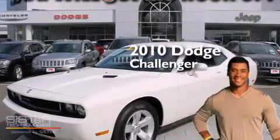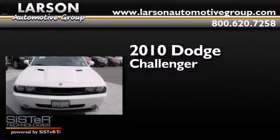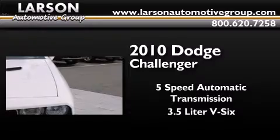This is a certified pre-owned 2010 Dodge Challenger. This coupe has a 5-speed automatic transmission and a 3.5-liter V6.